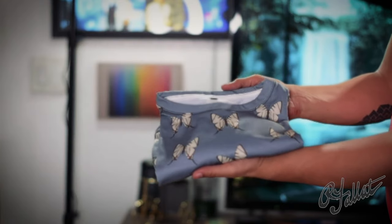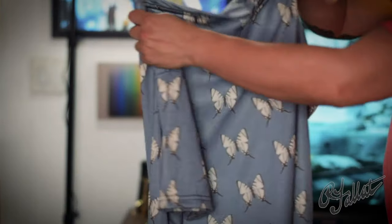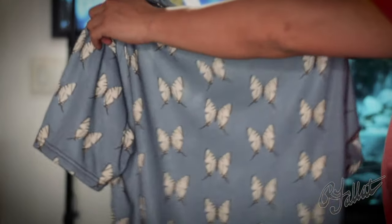Hey, what's going on here? I'm talking about this shirt. Look at this thing — it's covered in butterflies. Who's wearing butterflies on their shirt? I mean, what's next, you're going to walk around with pigeons on your pants? But hey, you got to admit, it's different. I got to hand it to them, though — these butterflies are like little works of art.